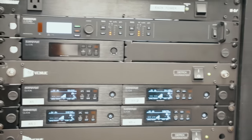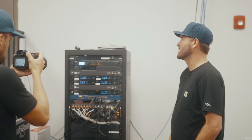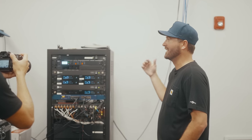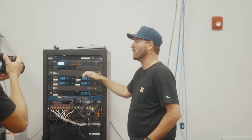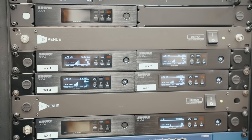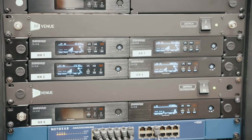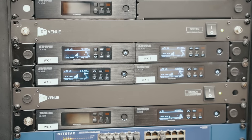How do you like the RF Venue antenna combiners? Love it — you can cascade them, they're solid. I personally like the Distro 4 because it's one antenna instead of having two — one antenna for four units. You can also cascade them down, so you could be running 16 channels of RF off one antenna.